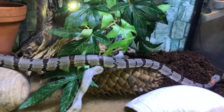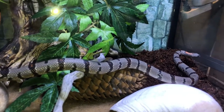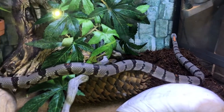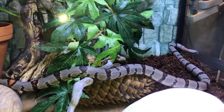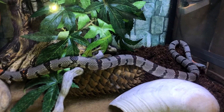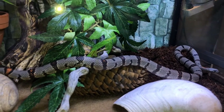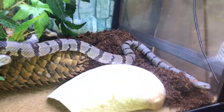These guys do like fitting into places that they probably shouldn't, so do be very aware of what you're putting in the tank. I will leave a link to a video above of how this guy did get stuck in a little hole of cork bark.